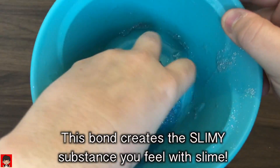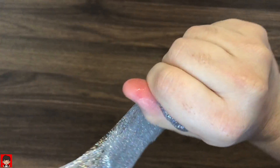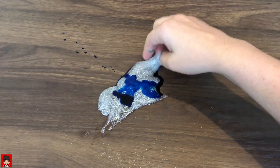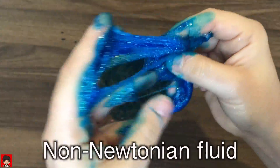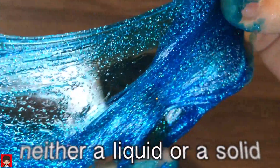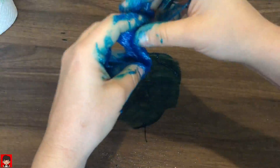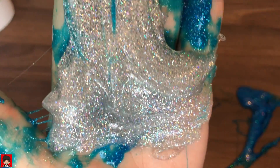This is a slimy substance. Slime is called a Non-Newtonian Fluid. This means it is neither a liquid nor a solid. You can pick it up like a solid, but it oozes like a fluid.